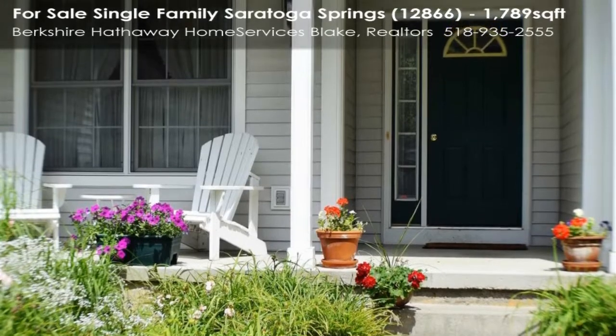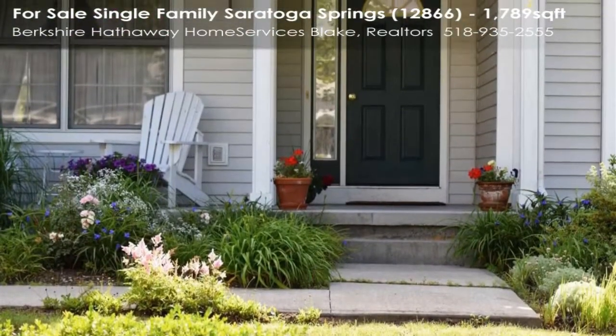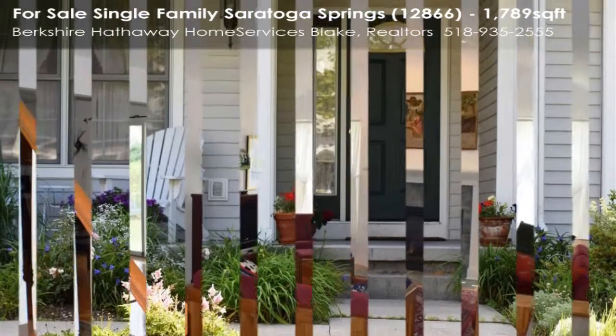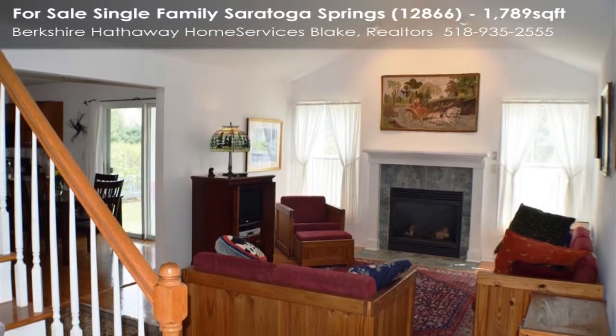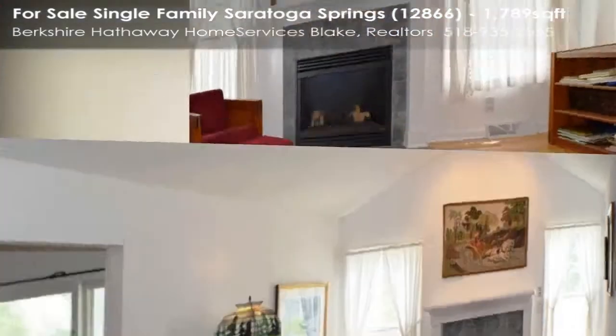The home features three bedrooms, master on the main floor, two and one-half baths, open floor plan, den slash dining room, hardwood floors, gas fireplace, screen porch, two-car garage, and partially finished basement.